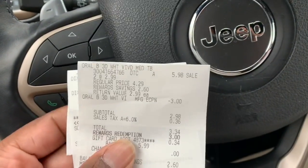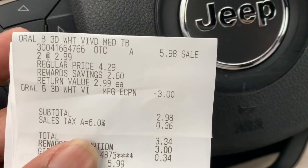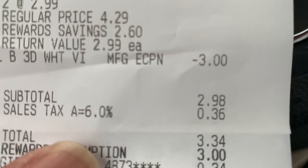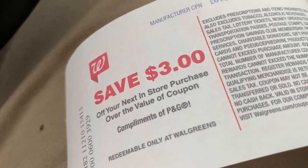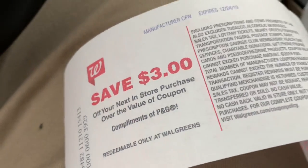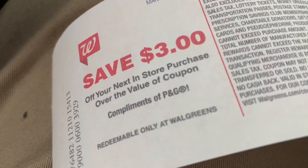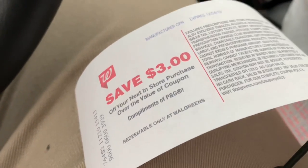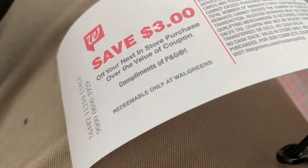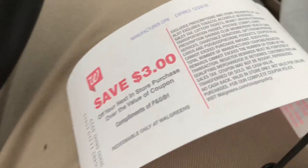Everything worked out great — I did two different transactions. On the first transaction I got the two Oral-B toothbrushes. The $3 off two digital coupon came off, I paid $2.98 using $3 in points and 34 cents on a gift card, and got the $3 register reward back. I did this transaction separately because I had a $4 PNG register reward, and if you use a register reward on the same brand item you bought it for, you won't get the reward back. So I kept it separate and used points instead.